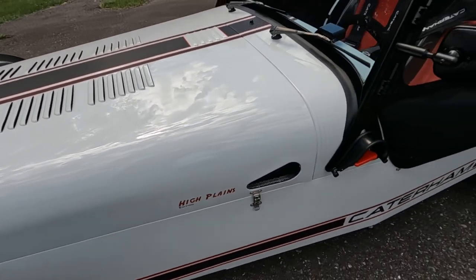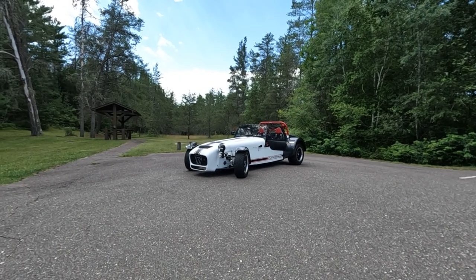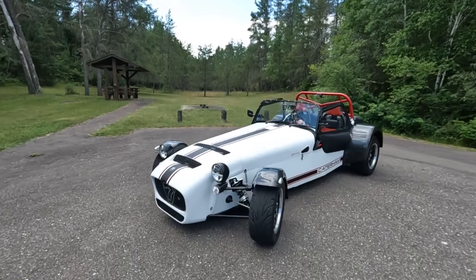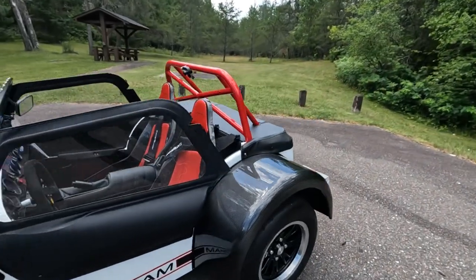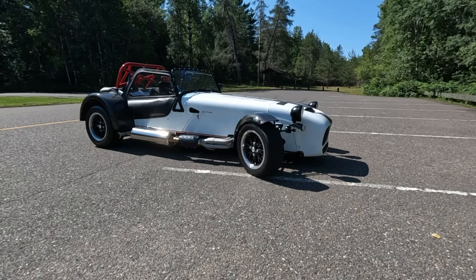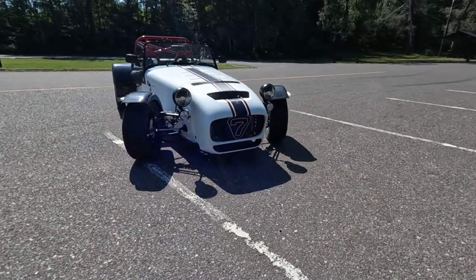This video is the first of several I'd like to make, documenting the reasoning, purchasing, ownership and driving experiences of this very special car — a video diary, in effect. Mostly for my own pleasure, but also for anyone else who might be interested and shares my passion for the Caterham 7. If you want to see more, please like and subscribe to my channel, and I will be happy to answer any questions you might have, to the best of my ability.